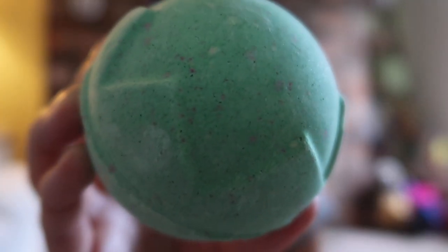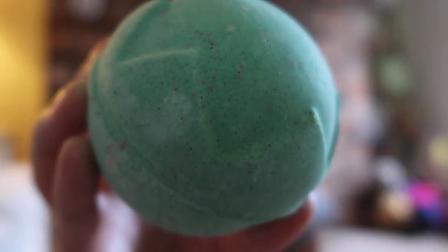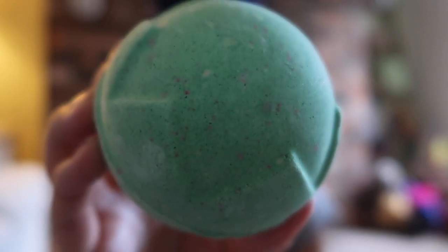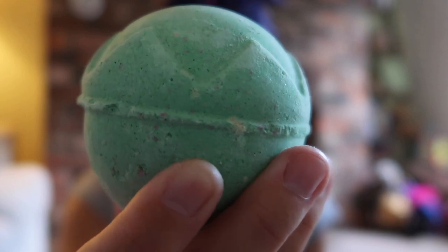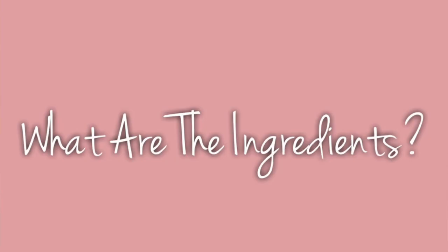It looks like this — as you can see, it's a gorgeously green color with tiny speckles of a pinky red and cream, and you can just about make out the crown shape on the top half of the bath bomb. So let's talk about it and its ingredients.